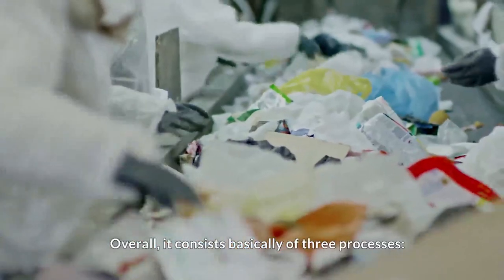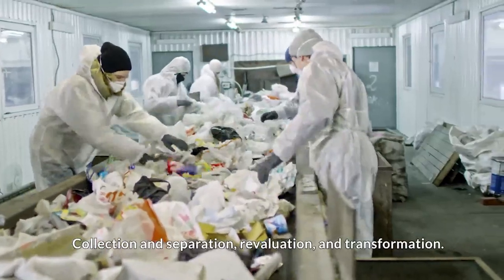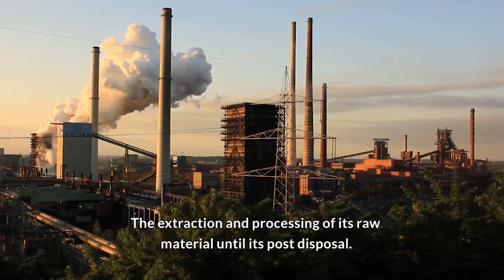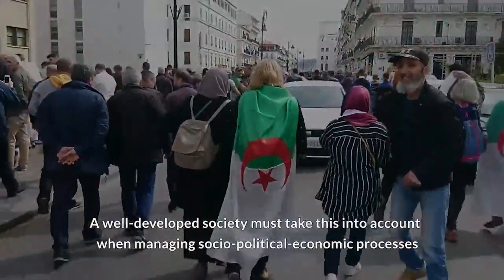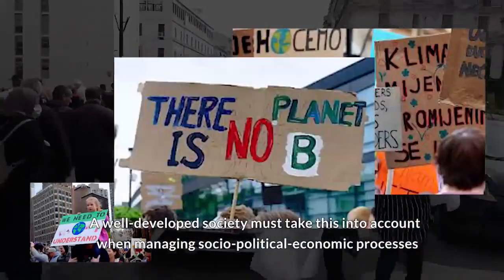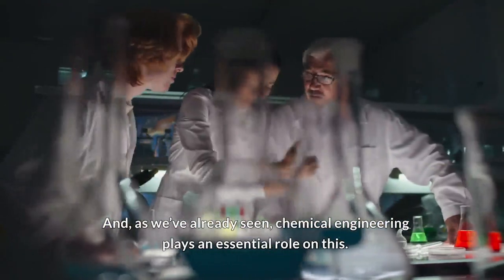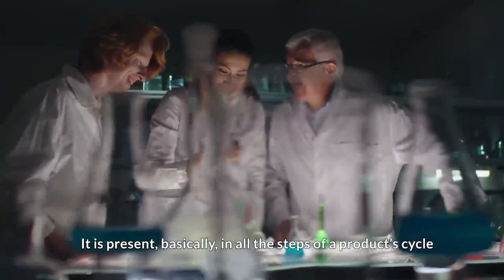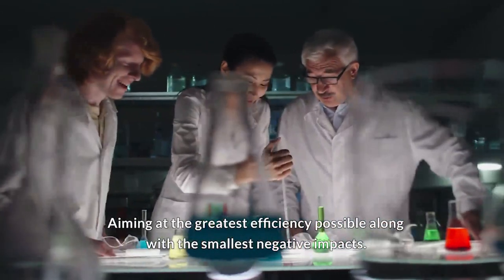Overall, recycling consists basically of three processes: collection and separation, re-evaluation and transformation. The cycle of a product's life is the whole path followed by it since the extraction and processing of its raw material until its post-disposal. A well-developed society must take this into account when managing socio-political economic processes, and, as we've already seen, chemical engineering plays an essential role in this. It is present, basically, in all the steps of a product's cycle, aiming at the greatest efficiency possible, along with the smallest negative impacts.